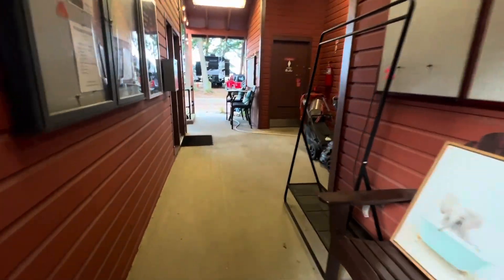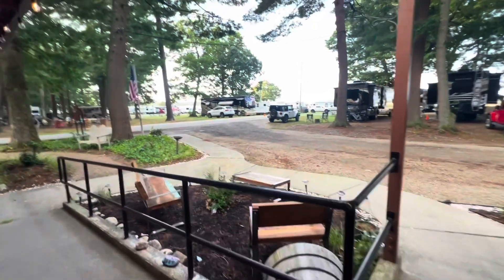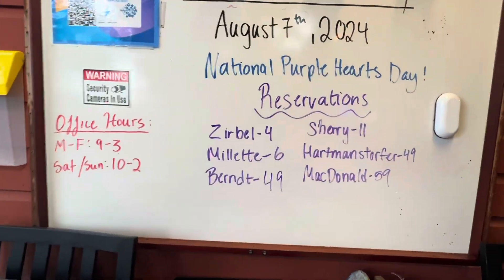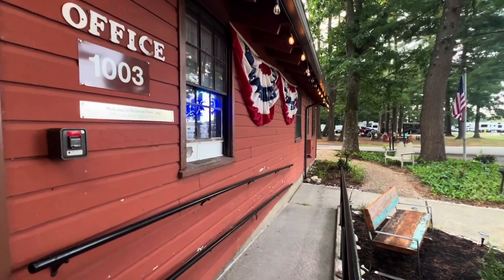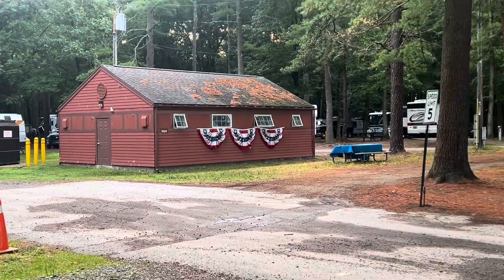Right here is the office and some bathrooms. They're not open quite yet — it's still early. But when you get here, they put your name on a chalkboard and tell you where to park. It's really nice. That's the bath and shower house; I haven't been in there.